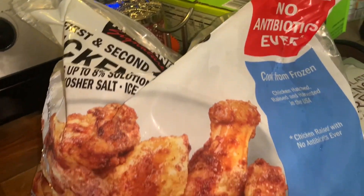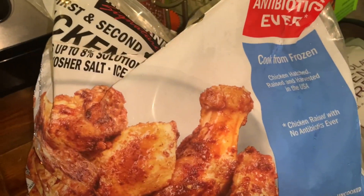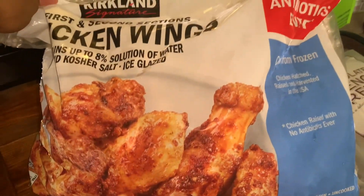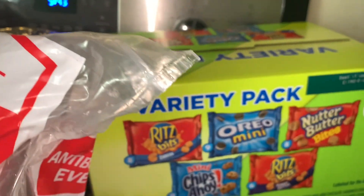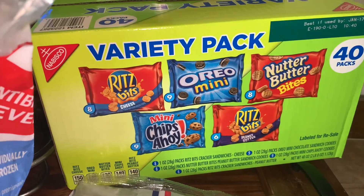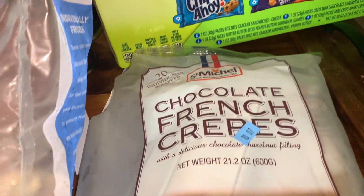We also got these chicken wings right here. We usually pay $17.99 for half the size of this bag at Kroger, but at Costco we paid $21 and some change, which is definitely a good deal. For all these chicken wings, you cannot beat it. And back to our lunchbox items, we ended up getting this variety pack from Nabisco — it was $8.98 for 40 of these packs.